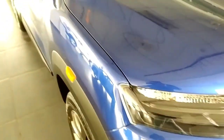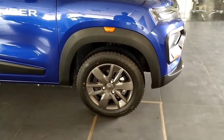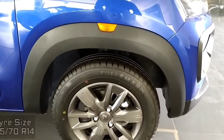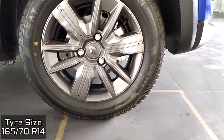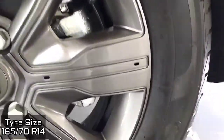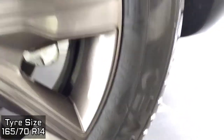Moving to the side, it gets these big wheel arches which get black cladding along with integrated turn indicator. And it gets a 14-inch steel wheel which gets this grey colour cap with Renault logo in the middle. The tyre size happens to be 165 x 70 R14, and it gets tubeless tyres.